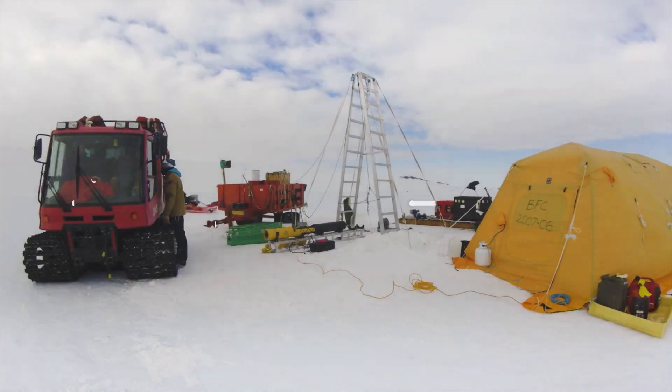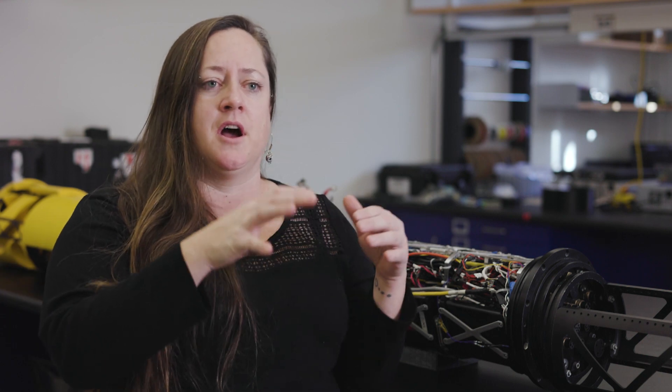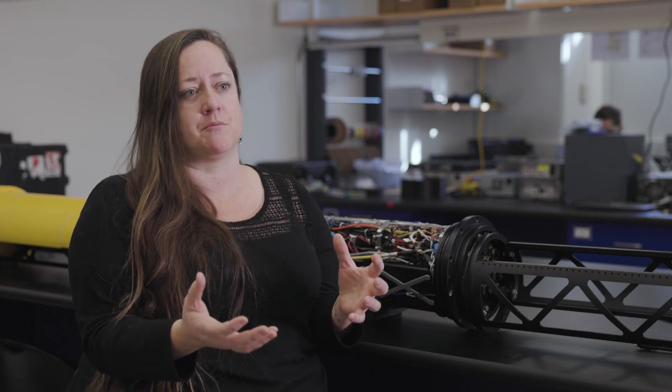The grounding line is the place where a glacier meets the ocean. It's sliding off the continent, hits the ocean, and that place where the ocean, the sea floor, and the ice meet is called the grounding line. It's the first place in Antarctica where warming water starts to affect the ice — where the ice and the ocean start to interact — and we've never really been able to measure what's going on in this really important place.